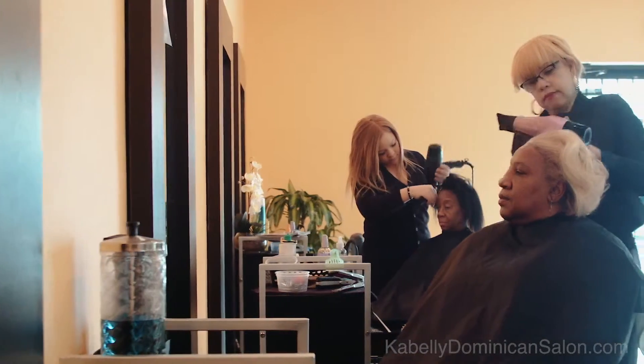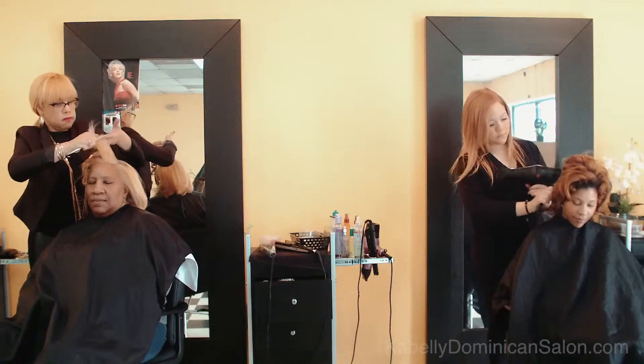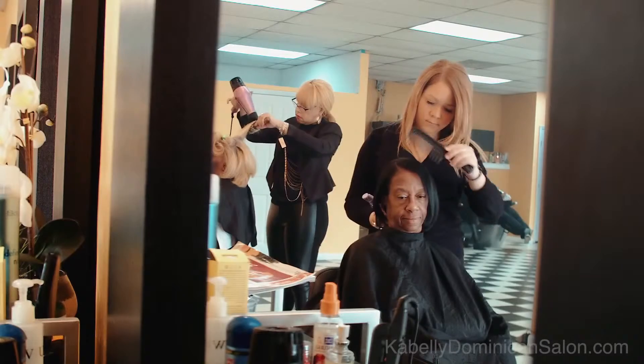Cabelli invites you to come to the salon to get your natural hair styled and maintained in a healthy and safe way. The salon's success is thanks to our energetic stylists' expertise in straightening all kinds of natural hair, which can be curly, coarse, thick and kinky.